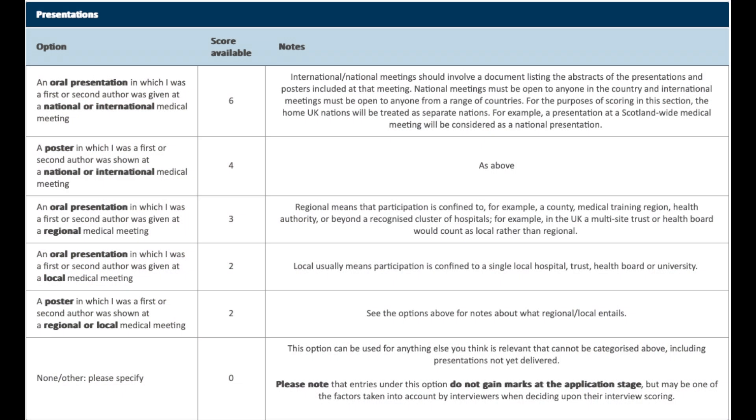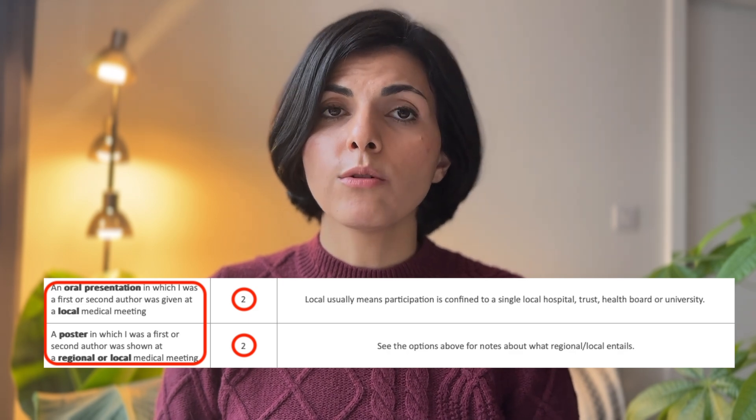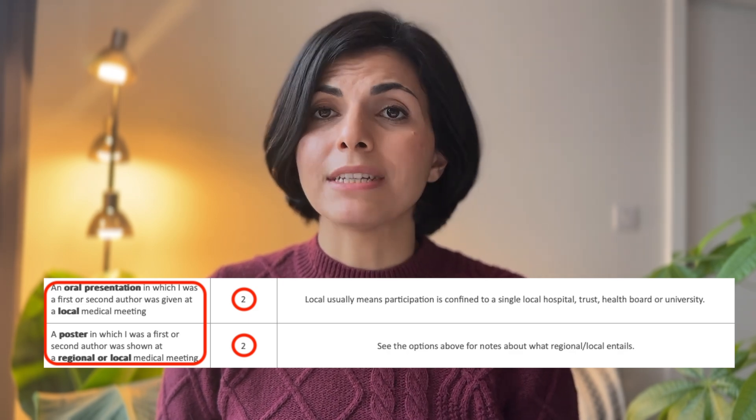Moving on to the presentation section: one point has been reduced from most options, but you can still achieve the highest score for delivering an oral presentation at a national or international medical conference. For scoring purposes, the UK's home nations are considered separate — for example, a presentation at a Scotland-wide medical meeting is considered national. Most of us have given at least one local oral or poster presentation, worth two points in this category. If you haven't, it's relatively easy to arrange before the application window closes.